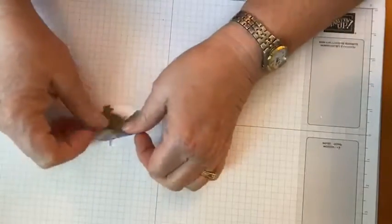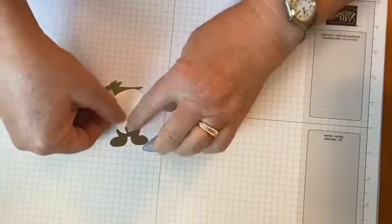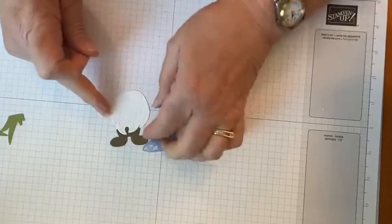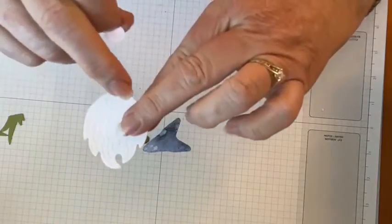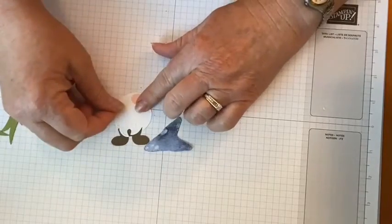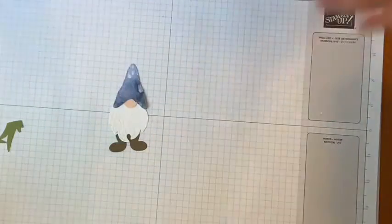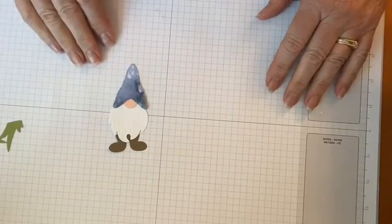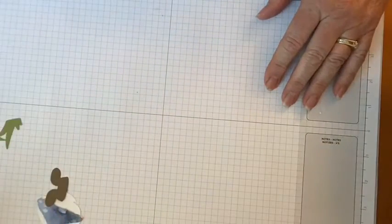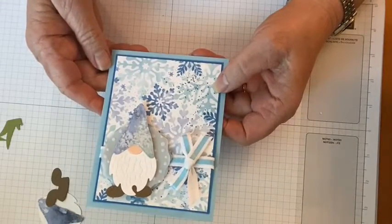There are basically three ways to use the gnome. The first is: just cut the hat and shoes out with the dies — they even show you where the little nose goes, it's kind of embossed on there — put the nose on, put the hat on, and you've got a gnome without stamping anything at all. Here's a quick look at a card I made using just that cut-out gnome.